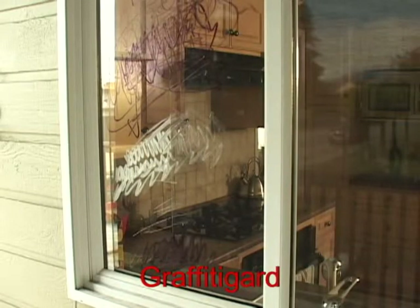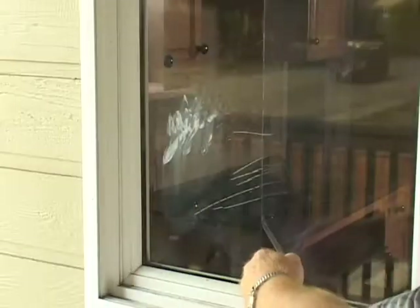Graffiti Guard is a tough, clear, protective barrier professionally installed to glass, metal and other non-porous smooth surfaces to protect against graffiti and vandalism. Graffiti Guard's special mounting adhesive makes it easy to remove and replace if damage occurs.